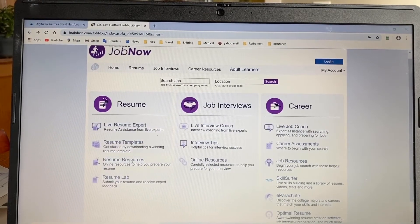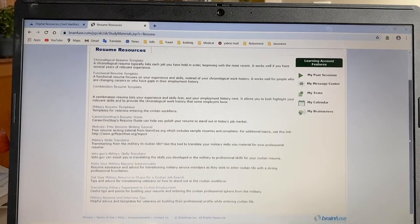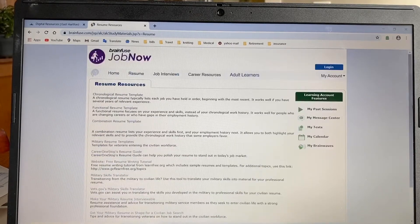The resume resources section includes things like, if you're a military veteran, how to write a resume that best reflects your skill set, as well as all sorts of truly free resume guides. So this is really a good place to get help with that, especially if you're military.